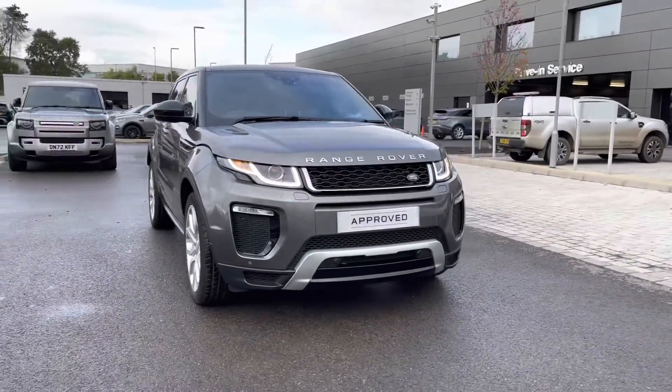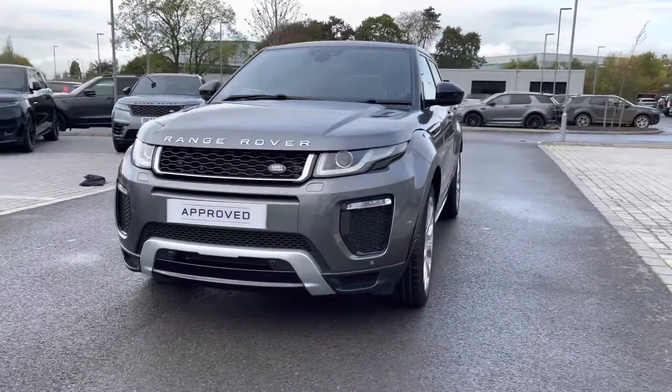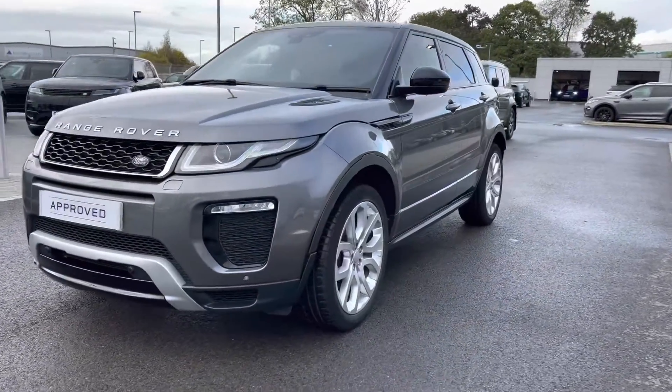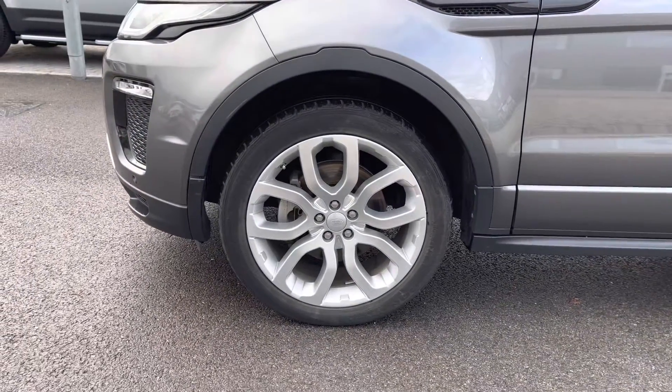You have Xenon headlamps with LED signature giving the car a modern exterior, and 20 inch 5 split spoke silver finish alloys.